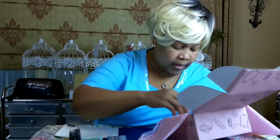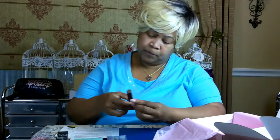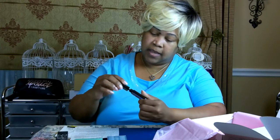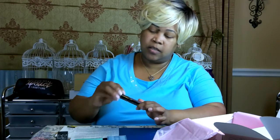I also received the Urban Decay Super Curl Curling Mascara, obviously in black. Look at that wand — this type of wand looks like it'll separate everything and curl your lashes. That's definitely what this one is designed to do.